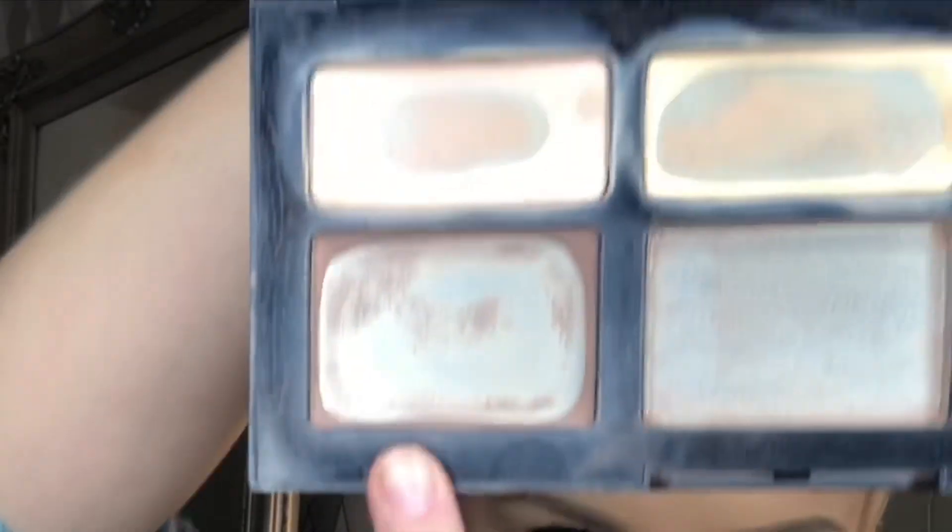Next is the Kat Von D Shade and Light palette. Now I know that she's kind of cancelled at the moment because she's been very controversial regarding giving her baby injections — she's decided not to. So a lot of people have kind of stopped buying her stuff, but you can't deny that this is a good palette. I can't exactly show you what it looks like normally, but as you can see I'm using this for contour at the moment. It's almost gone but it's so good because it's such a grey shadow tone, so it's not orangey at all.